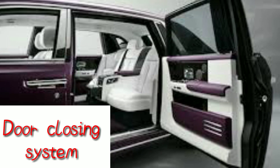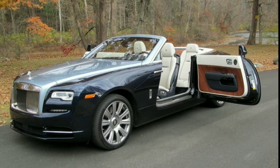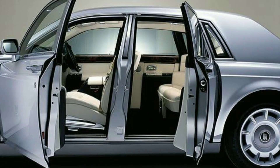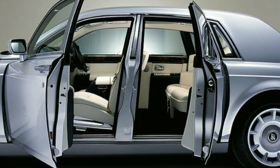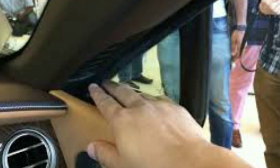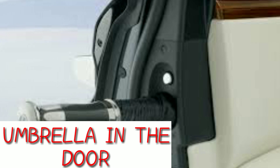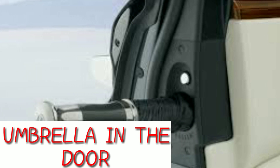The door locks are not easy to use. The door locking system requires care. In all Rolls-Royce cars, the driver and co-driver positions are automatically set up, installed with Teflon push mechanisms.